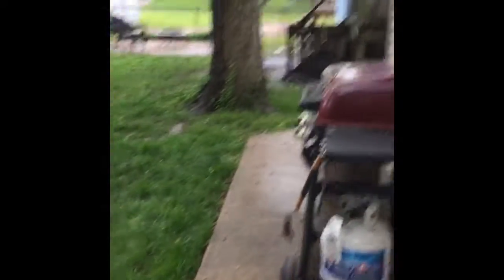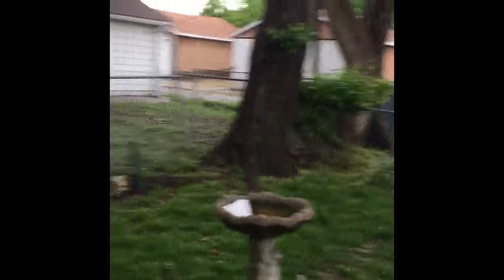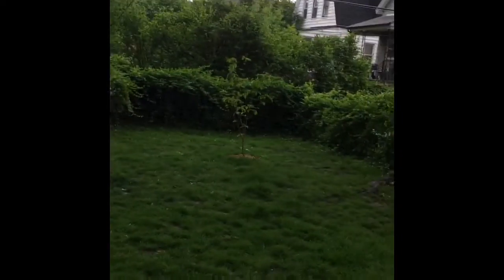Merlin! Oh jeez. I knew that was gonna happen. This is the backyard. This is where the grill is. And a squirrel, obviously. Merlin! This is what it looks like from here. There's a bird bath.